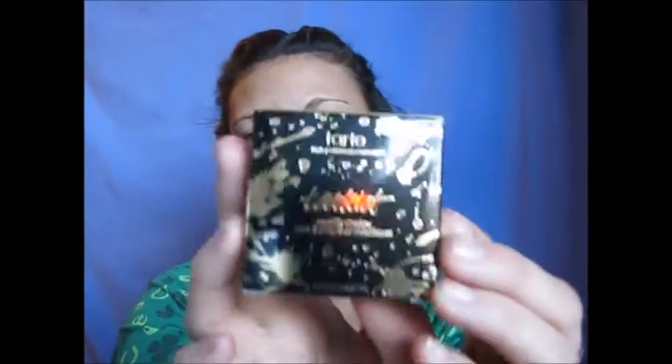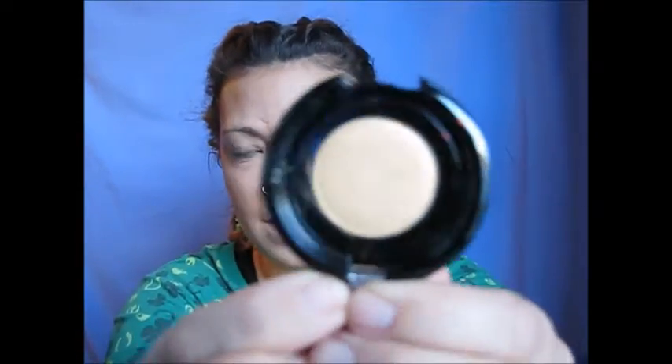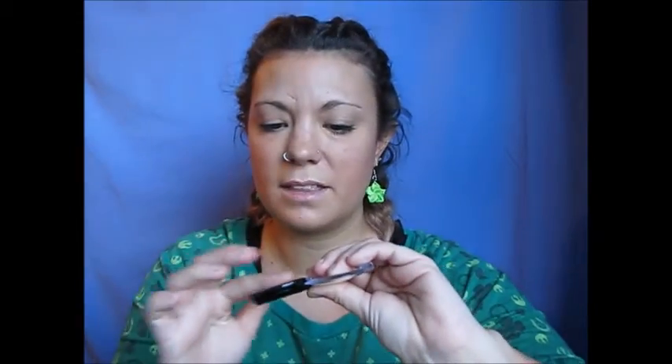One thing I love about Tarte is they are cruelty free — they always have cute little animals on their packaging and it says cruelty free on them. Next up in the box is the Tarteist metallic shadow in Hussey. I bought this because I'm kind of in love with golds right now. It's a potted one, so I can un-pot it and put it in my Tarte palette. Oh, that is amazing — it will look amazing on my lid!